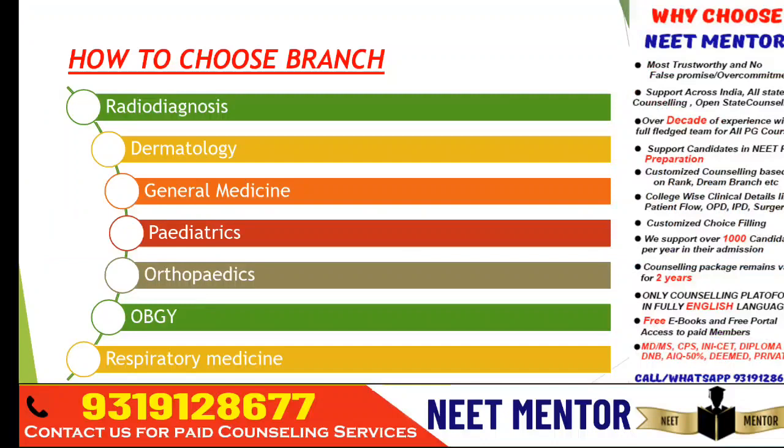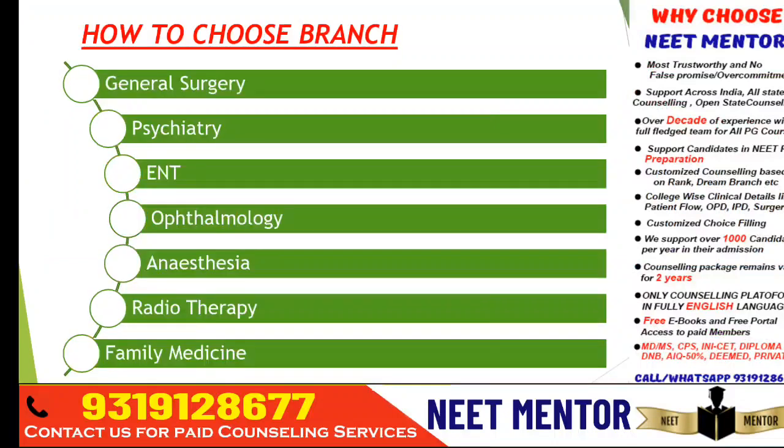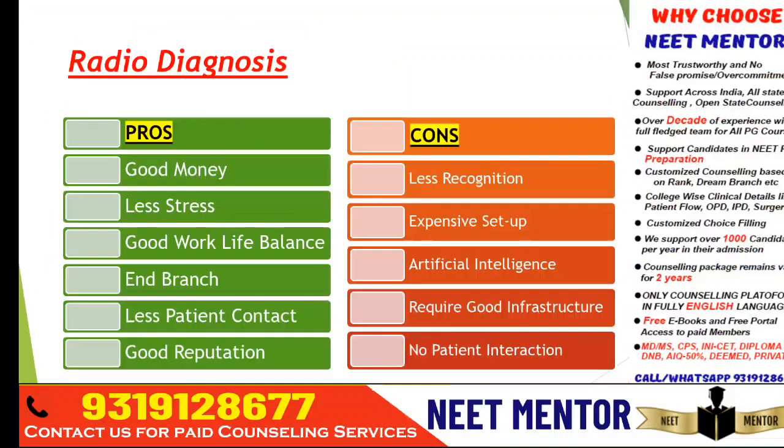So for radio diagnosis, dermatology, general medicine, pediatrics, orthopedics, OBG, respiratory medicine, general surgery, psychiatry, ENT, ophthalmology, anesthesia, radiotherapy, and family medicine — these are mostly all the clinical branches that come under your umbrella, and I'm going to cover them here.